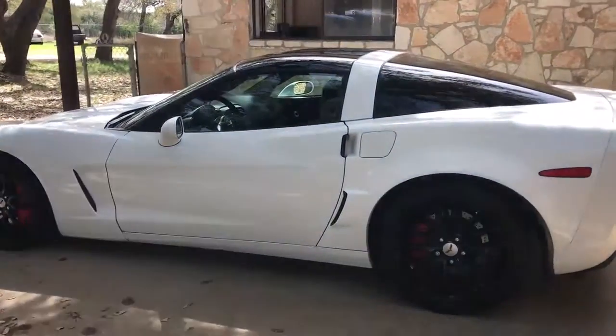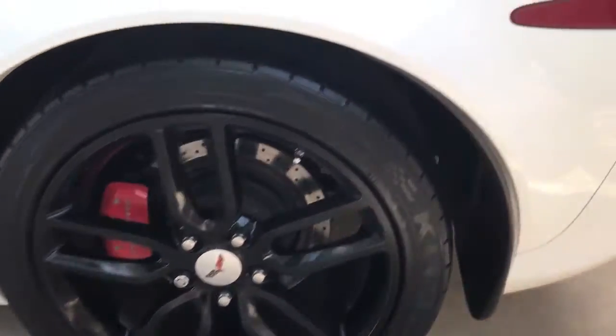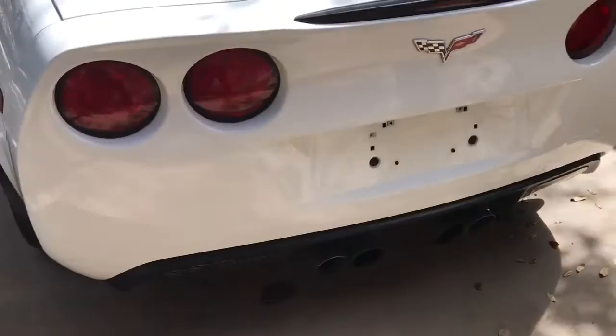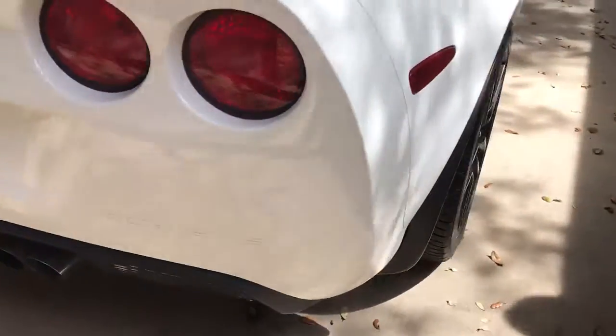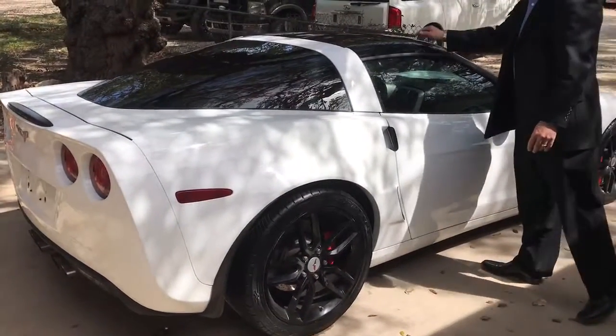As you can tell, this car is in great shape. It has excellent tread on the tires all the way around. Come on around back — no issues with paint, no nicks or scratches. It also has the removable glass top.